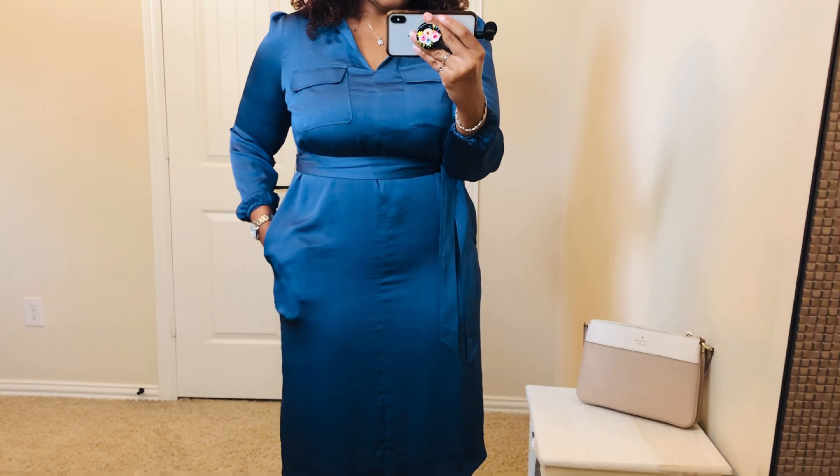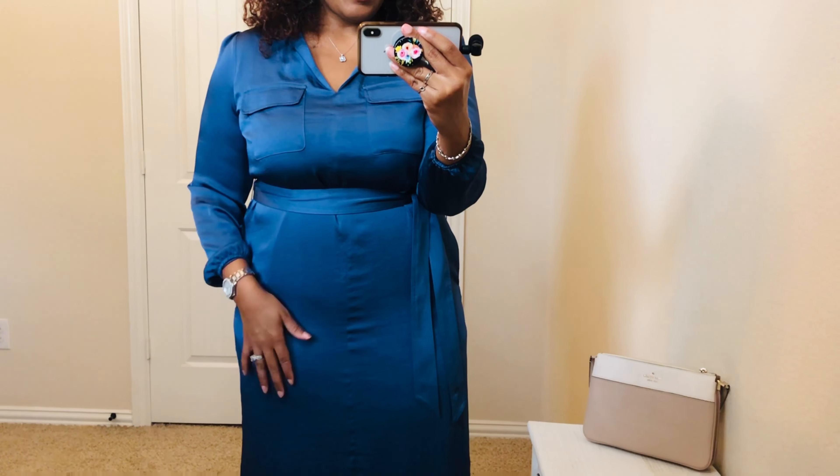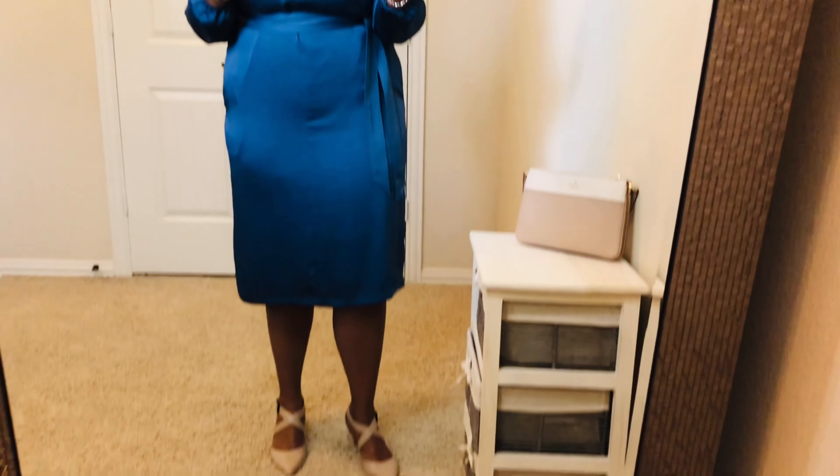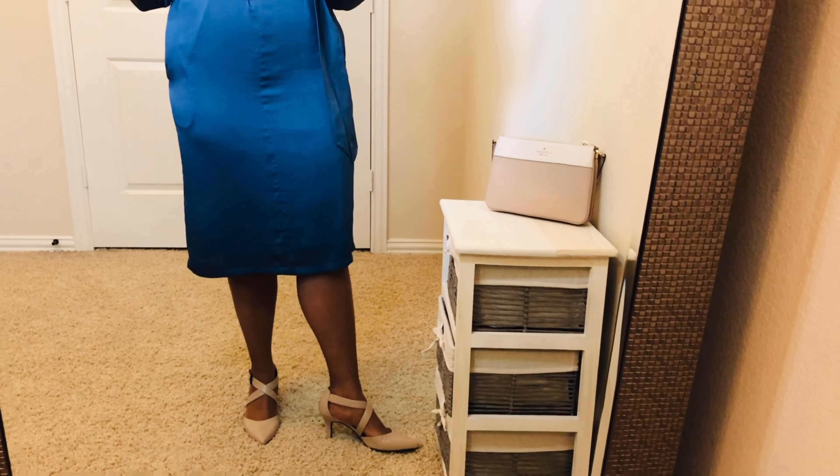There are pockets on the dress, and I must say this dress is not very forgiving, so I would recommend wearing shapewear if you do purchase this dress. It sits below the knee. It's a very comfortable dress. My shoes for today are Life Stride — a regular little heel shoe, very comfortable.